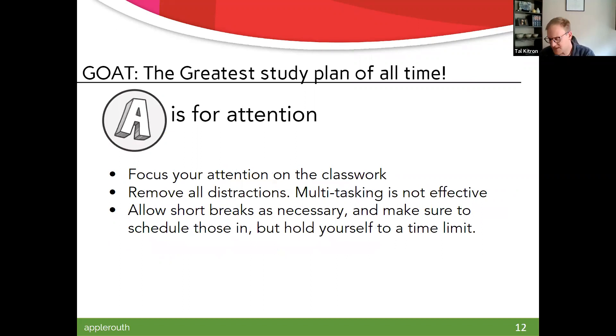The A in GOAT is for attention — focusing your attention on classwork. When studying for finals, remove all distractions. Multitasking is usually not effective. Some students can listen to music and still work, but most people can't have TV on and still work, or be texting on social media. The biggest one is going on airplane mode or putting your phone aside for a while. That said, it's not realistic to go three straight hours without a break — it's not healthy. Schedule short breaks, but use them for a snack, a short walk, checking emails. Make it a finite amount of time — 10, 15, 20, 30 minutes, not longer.